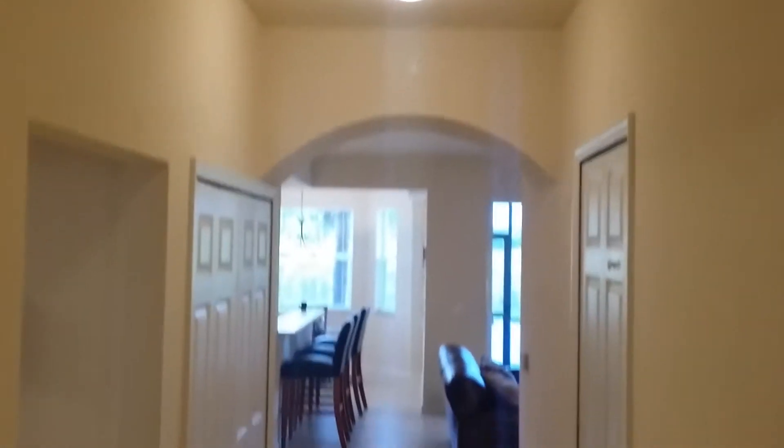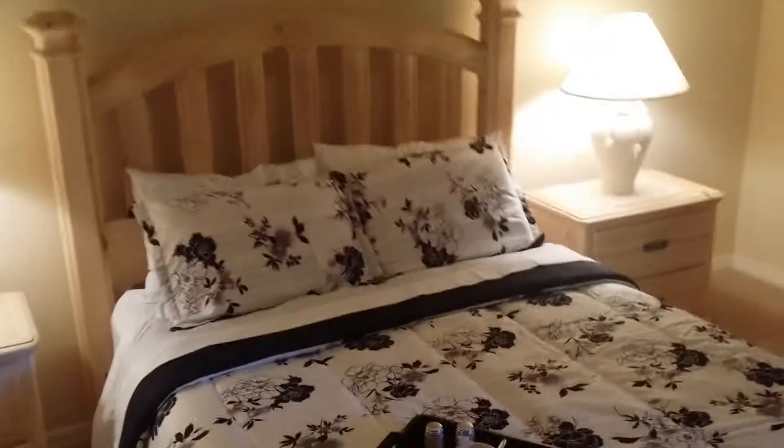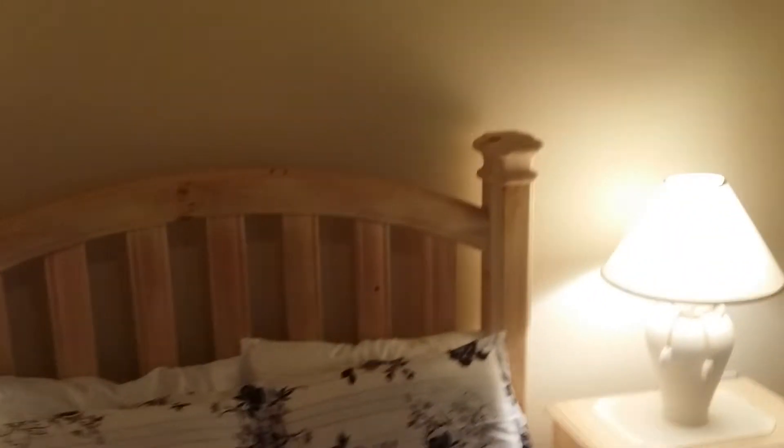Nice tall ceilings — I believe they're 9 foot. Once we walk in we have the master bedroom on the right. This is a queen size bed for size comparison. We have a window overlooking the hallway to the front door.